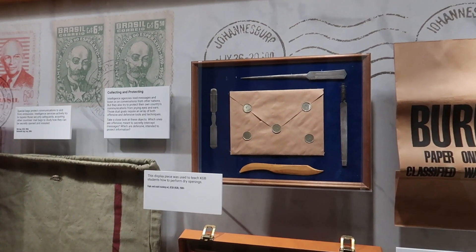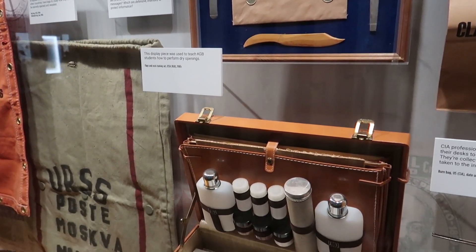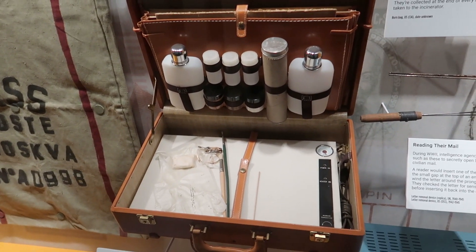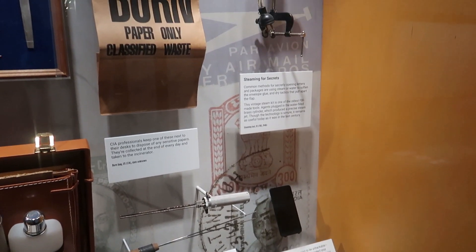These objects were actually used to open envelopes without breaking the seal — it seems like they went through a lot of effort to do that back in the day. This was a CIA kit used for that purpose, and here we have different things used to steam envelopes.